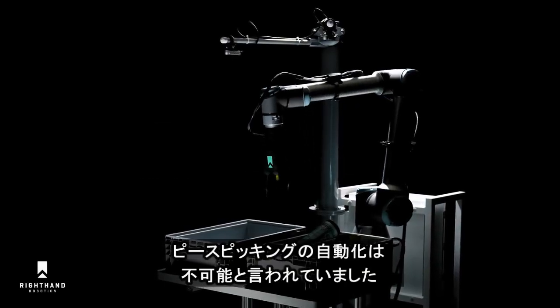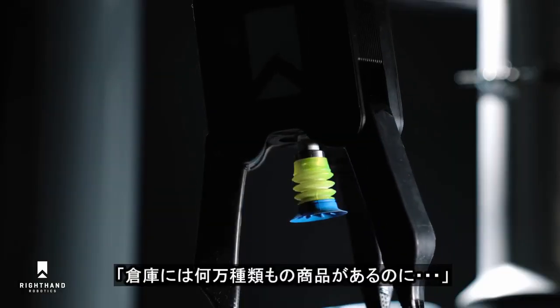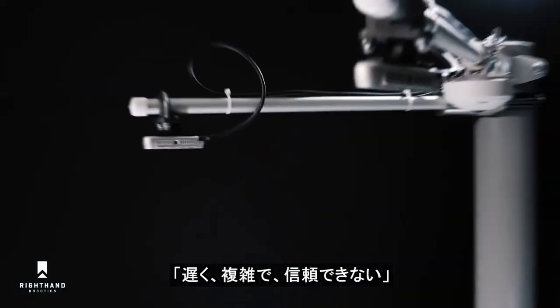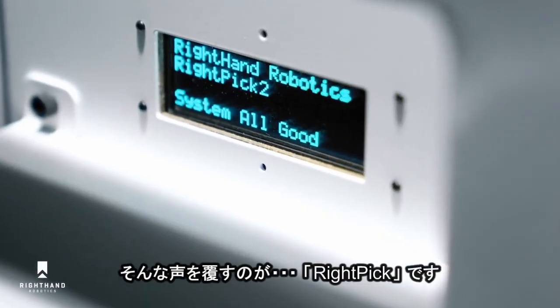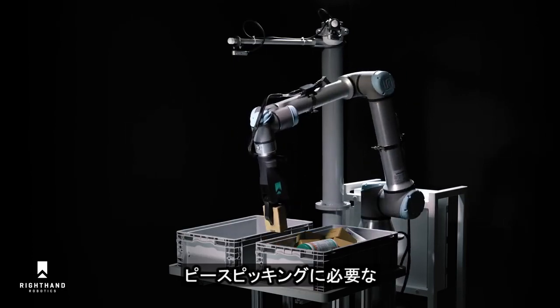Some said it was impossible — this holy grail of material handling automation. A robot will never pick and handle millions of different items in a warehouse. It won't be fast enough, it'll be too complicated, unreliable, and no one could afford it if it worked. Introducing Right Pick 2, the first autonomous piece-picking solution for modern intralogistics.